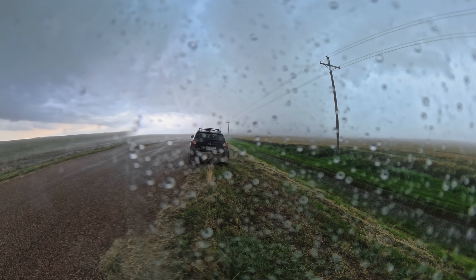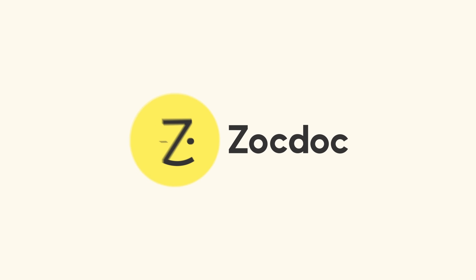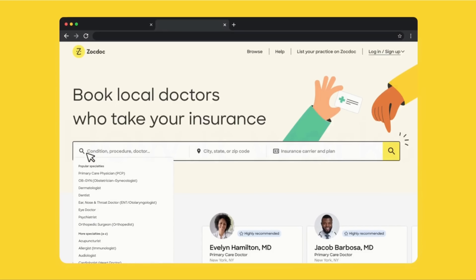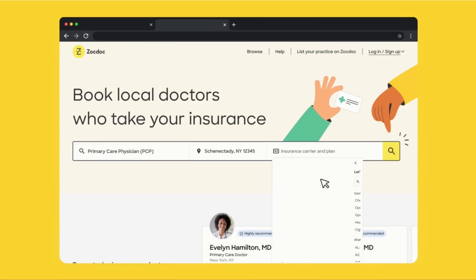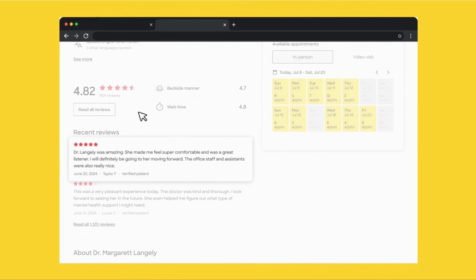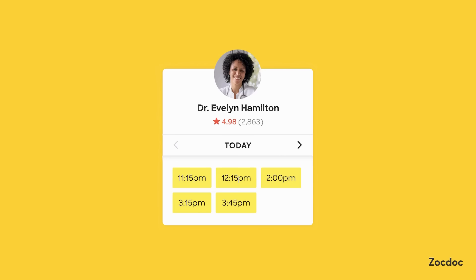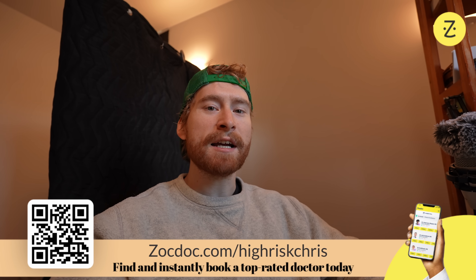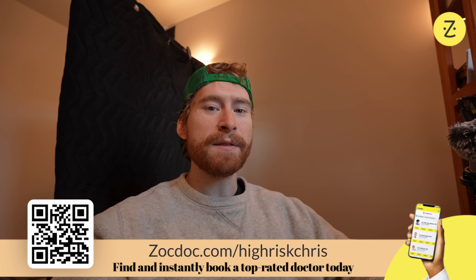Before I get into this wild intercept, I'd like to briefly tell you about the sponsor of this video, ZocDoc. Earlier this year, I moved across the country from Denver to Oklahoma City, simply to be closer to all the tornadoes. One of the things I didn't consider when moving was finding a new doctor — and that's where ZocDoc comes in. ZocDoc is a totally free website that lets you compare the best doctors in your area by different criteria, whether it's location or insurance provider. You can see the availability for each doctor, choose a time that works for you, and instantly book your visit online without having to talk to anyone. Go to ZocDoc.com/high-risk-Chris, linked in the description or scan the QR code on screen.